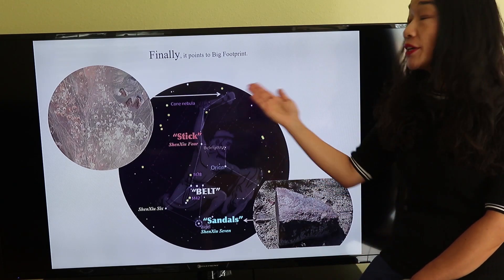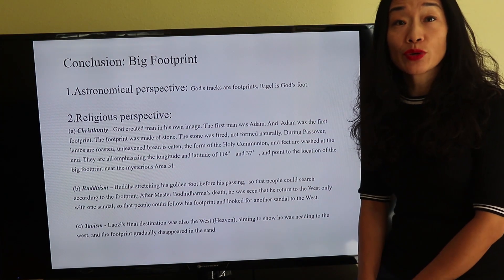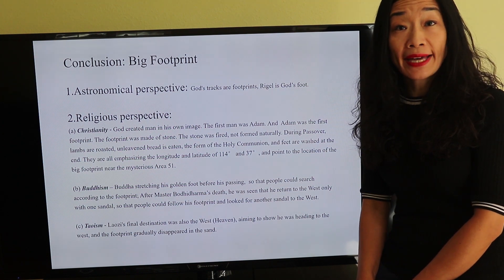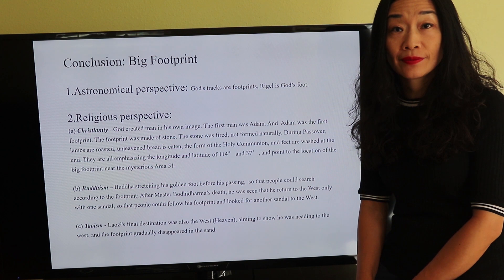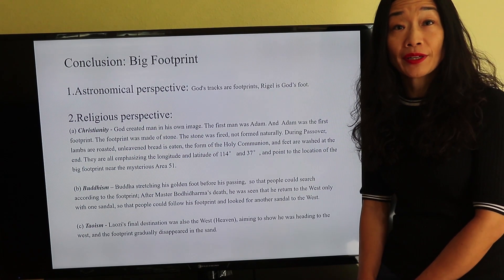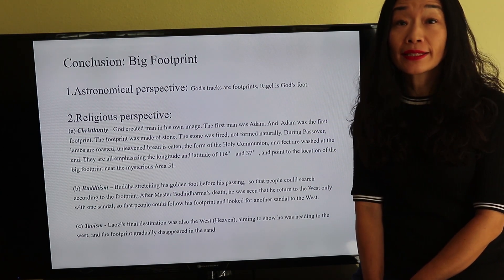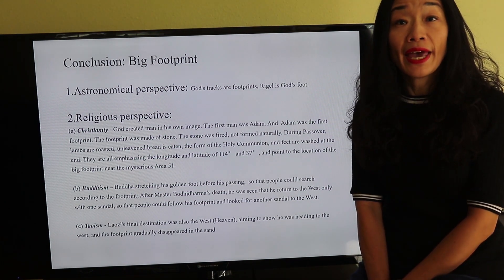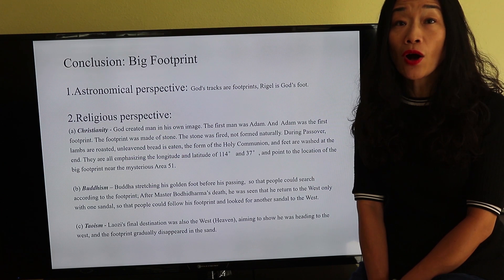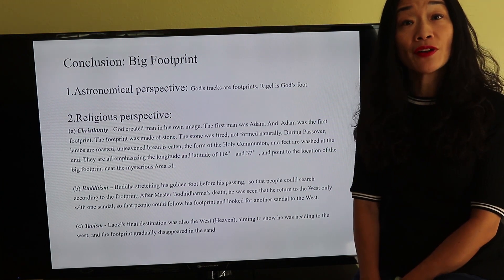Finally, we get to the big footprint. Tracks of God are footprints. Rigel is God's foot. In Christianity, God created man in his own image. The first man was Adam, and Adam was the first footprint. The footprint was made of stone. The stone was fired, not formed naturally. During Passover, lambs are roasted, unleavened bread is eaten, and the Holy Communion performed, and feet are washed. They are all emphasizing the longitude and latitude of 114 degrees and 37 degrees and point to the location of the big footprint.